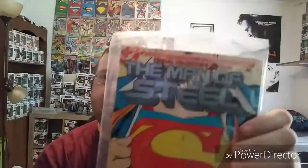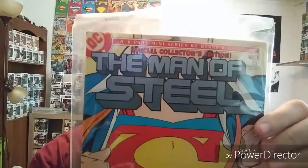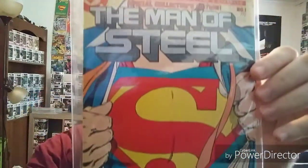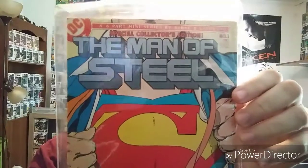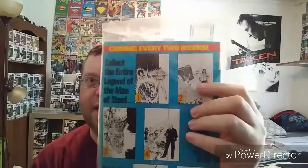Another first issue here was the Man of Steel miniseries. I can't remember the year, but it's got a 75-cent cover, so it's pretty old. Great cover art. I wish I had the entire six-issue set of these, but I don't. I do have the second issue though.